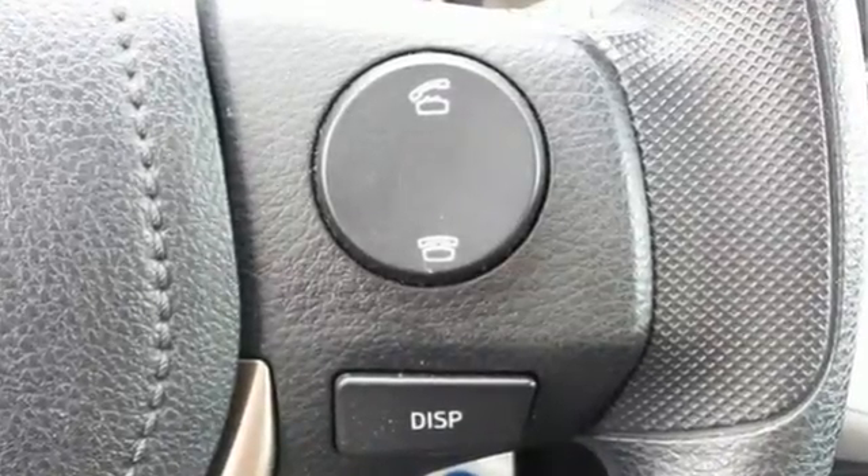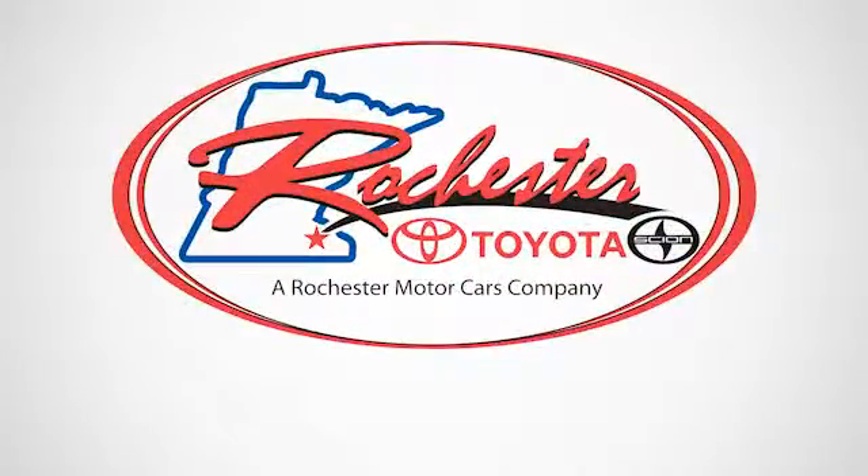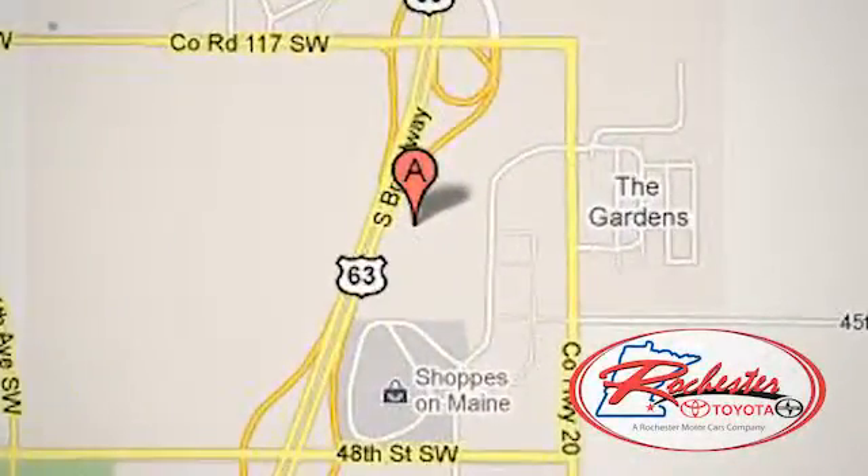Come see this amazing compact SUV for yourself today. Experience the difference at Rochester Toyota Scion. We're conveniently located between 40th Street and 48th Street, southeast on Highway 63 South in Rochester, Minnesota.